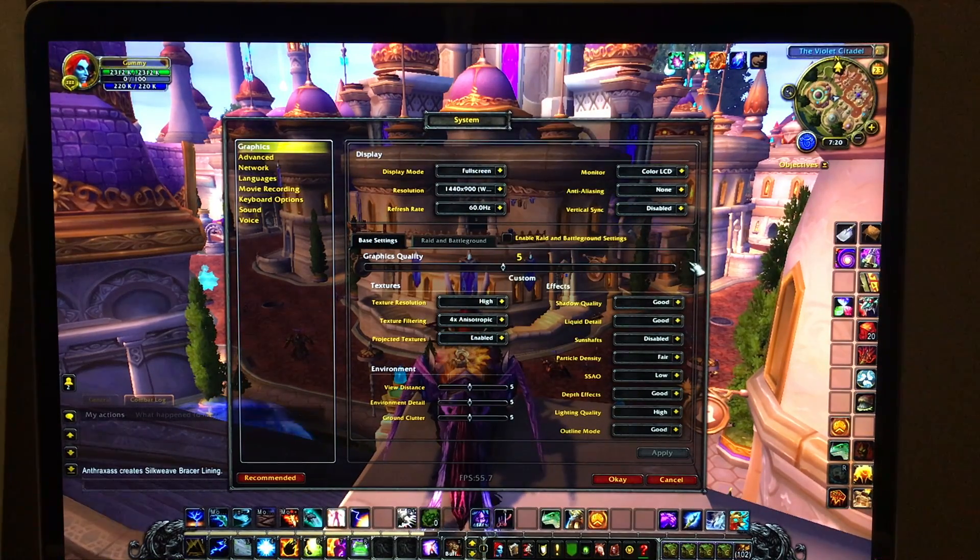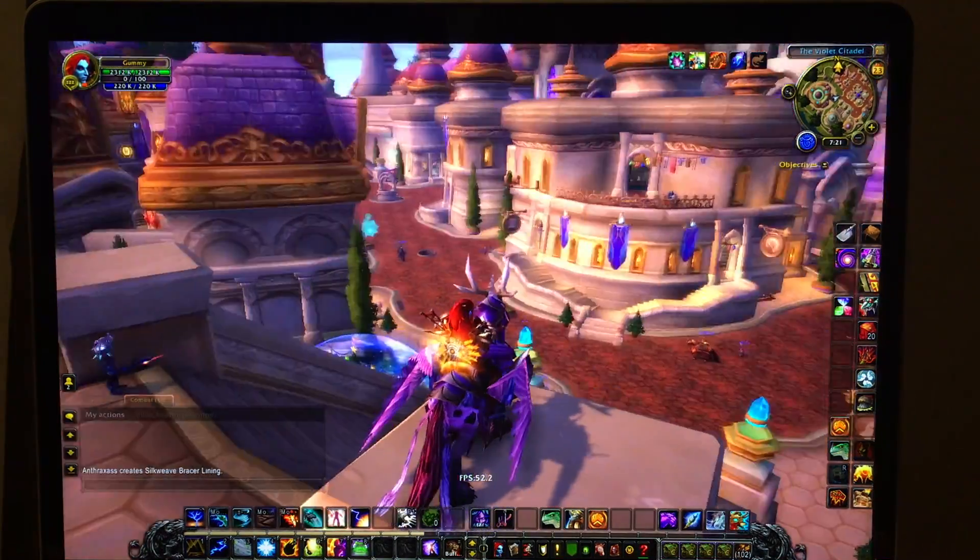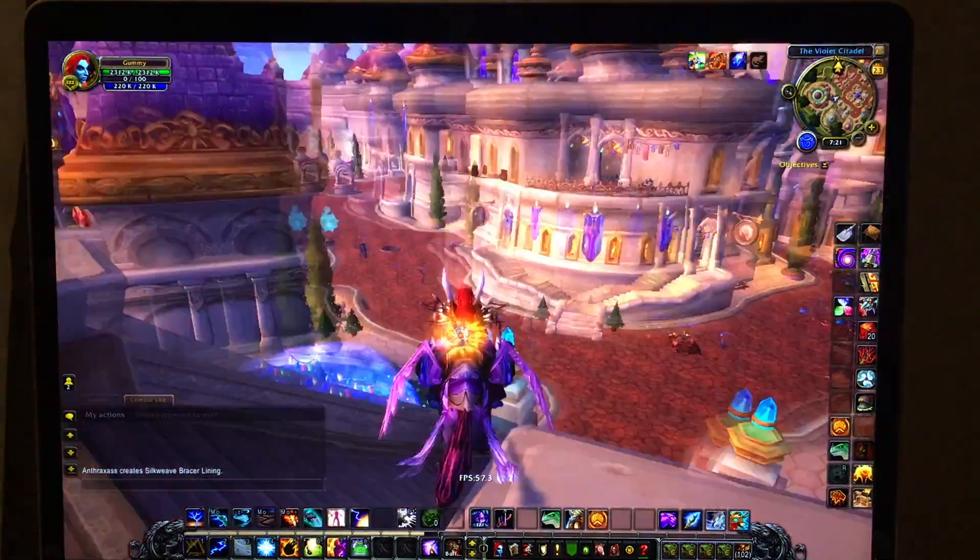I raised a few settings up — I think I raised the texture resolution and maybe a couple others a little bit — but this is probably the best level for performance on this computer. You could tweak a few to get a few more frames, but this game varies a lot in frame rate anyway, so I chose these settings.